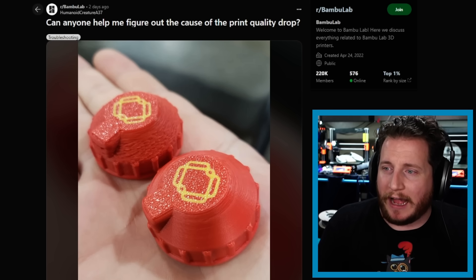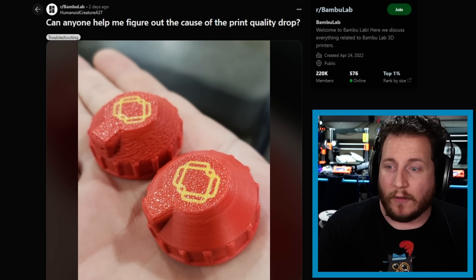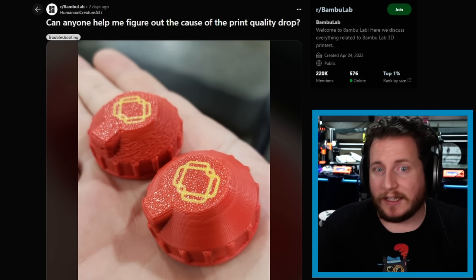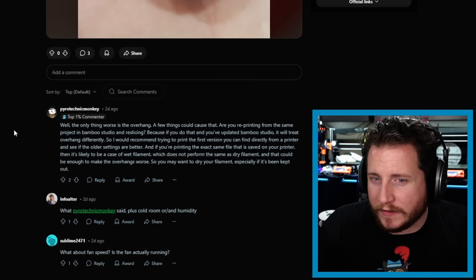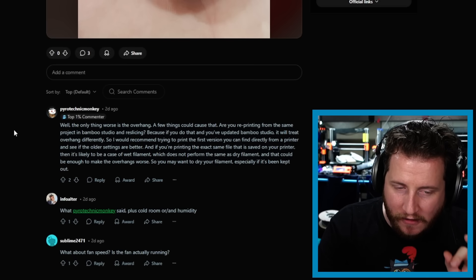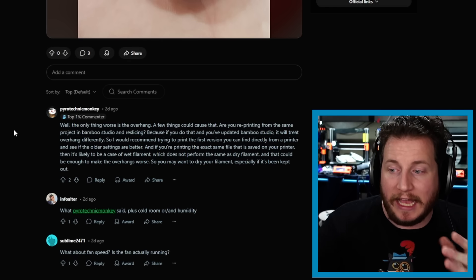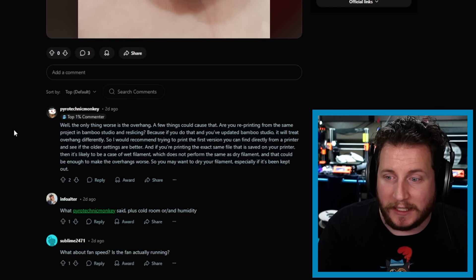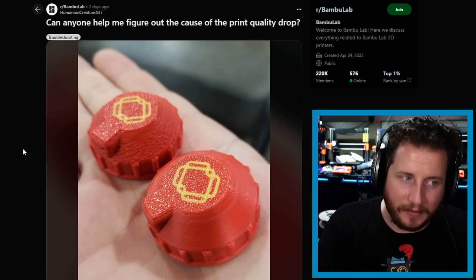We've got a Bamboo user saying: can anyone help me figure out the cause of this print quality drop? We've got two identical parts — one looks like crap, the other doesn't. Why? The vast majority of people are going to instantly say moisture, but it doesn't appear to be moisture to me. It appears to be something related to temperature. The top comment points out something very good to note: if you've re-sliced it using an updated Bamboo Studio or Orca Slicer, it handles overhangs differently now, so the overhangs could be different. We don't actually know which one is new and which is old — I'm assuming this is old and this is new — and it could be due to new G-code settings implemented in Bamboo Studio and Orca Slicer.